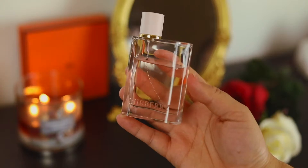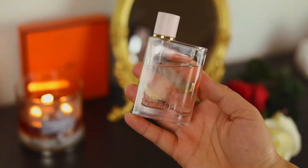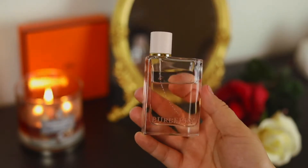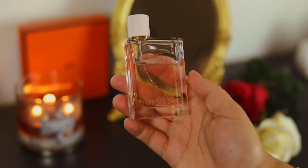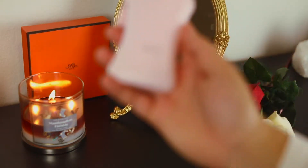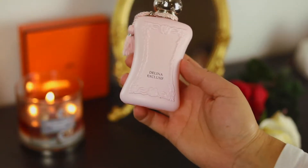Burberry Her has a lot of strawberry in it and it's very, very airy and very tooth-achingly sweet. For the girly girls out there, this is just absolutely perfect.